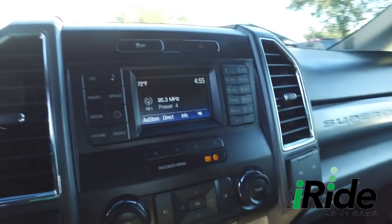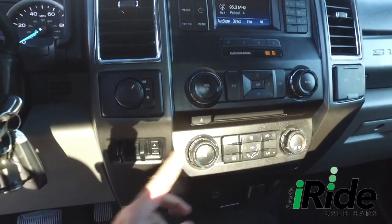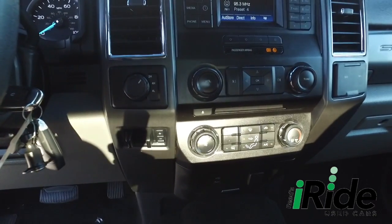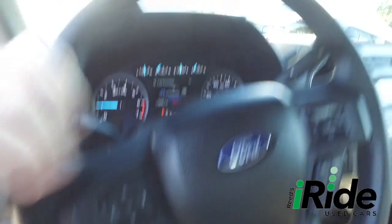Let's check out your state-of-the-art Microsoft Sync, CD, MP3, Bluetooth, satellite stereo system, super-cold AC with blown-out Arctic air, brake control for towing, switch to four-wheel drive on the fly, multifunctional steering wheel, and cruise control.